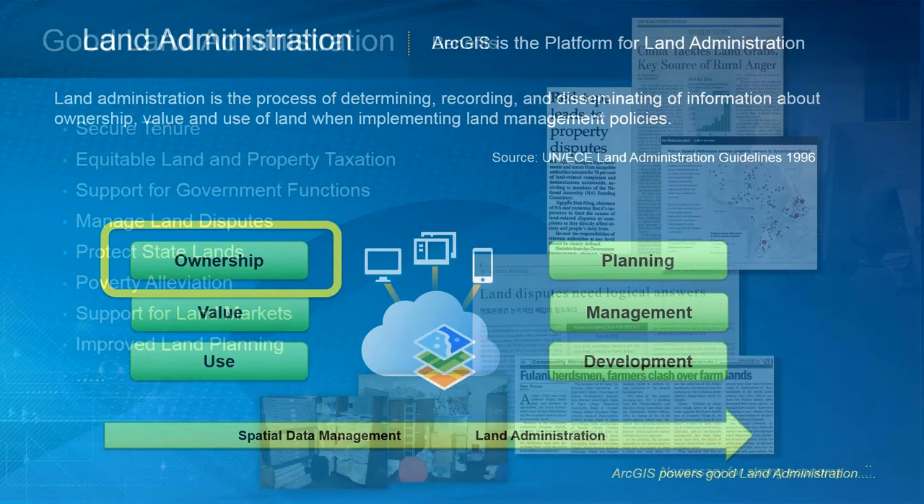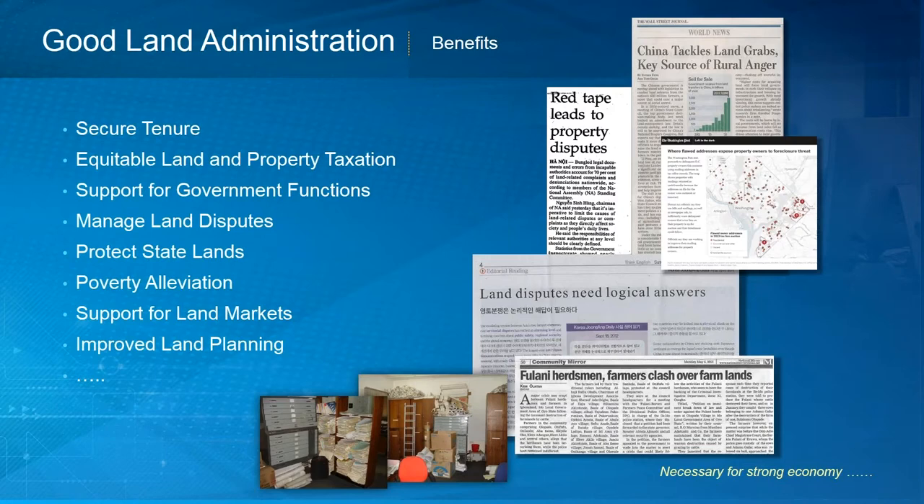There are many benefits of good land administration: secure tenure, manageable taxation systems for equitable valuation and taxation, supporting good government functions, managing land disputes, protecting state lands. It's necessary for a strong economy to alleviate poverty and support land markets.